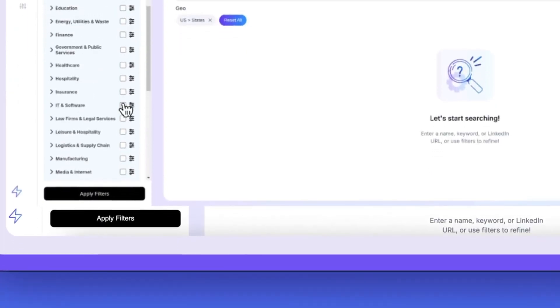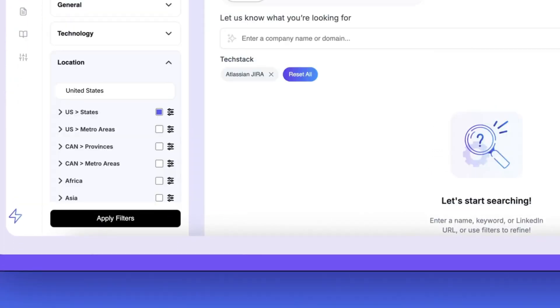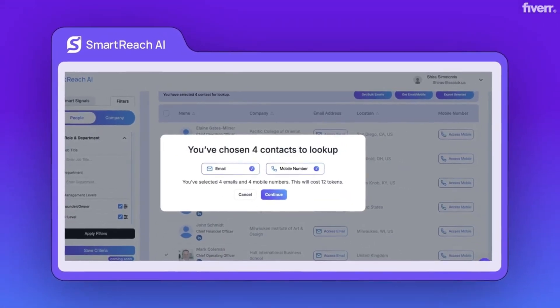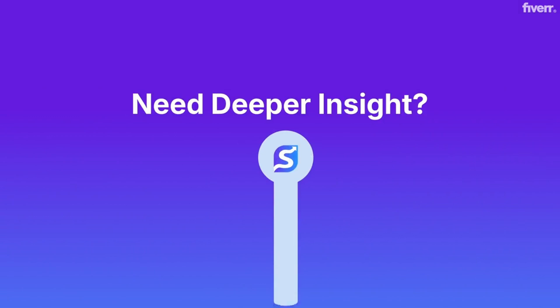Filter by role, industry, funding, tech stack, and more. No complex tables, no scraping. Then verify emails, including catch-alls, with enterprise-grade accuracy instantly.